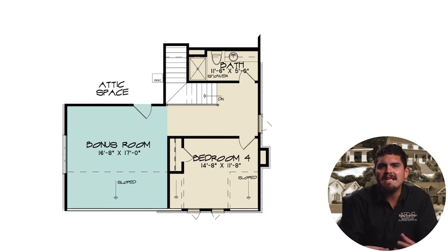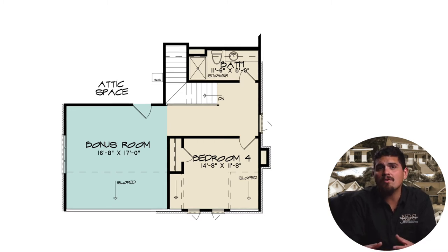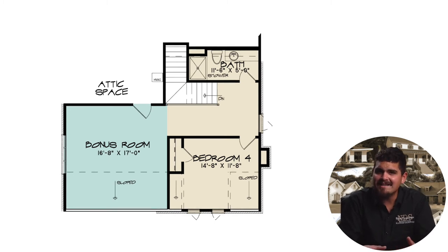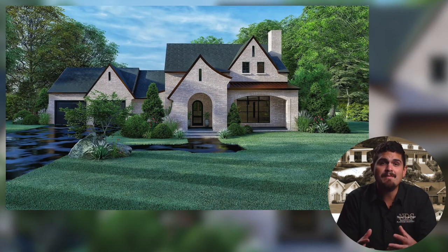Sloped ceilings give a uniquely pleasing shape to bedroom four and are ideal for teens needing a little extra privacy. The sloped ceilings continue into the bonus room — great for movie nights, hobby crafting, or a private workspace — featuring side-facing windows to set the mood. The attic space can also be accessed from the bonus room.